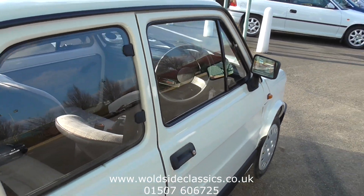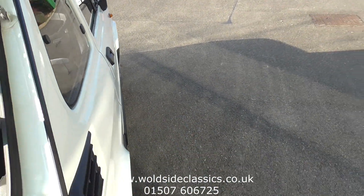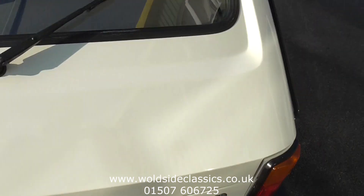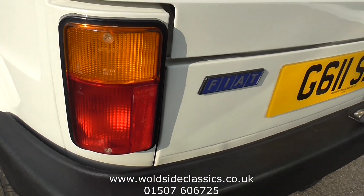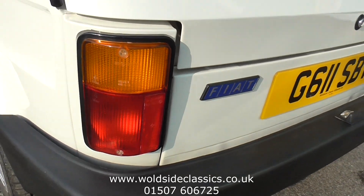So if you're interested in this little car to put in a nice little collection, or maybe use, please give us a call on 01507 606 725, or visit the website wallsideclassics.co.uk. Thanks for looking.